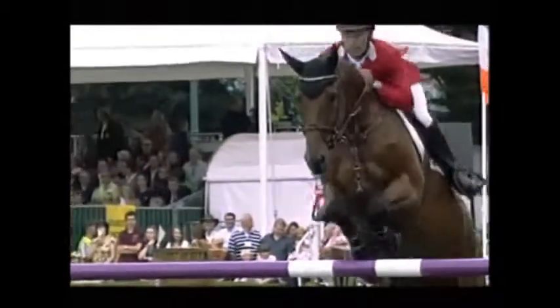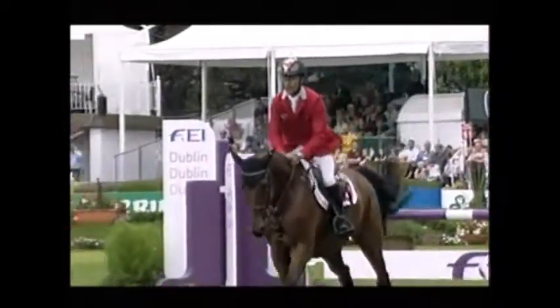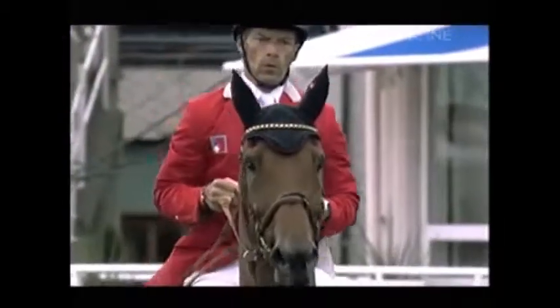Well, a model of concentration as he approaches that fourth fence. And because he's standing for the distance, just takes the top rail. Such a pity — just a touch in front.